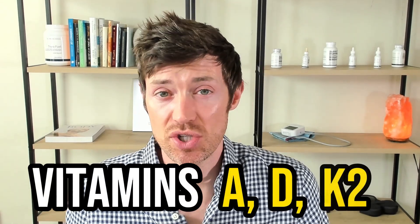What combination am I talking about? Vitamins A, D, and K2. Let's talk about how they work, why you should take them, and how to take them correctly starting right now.